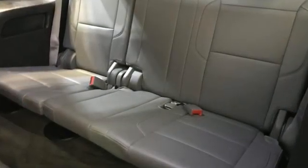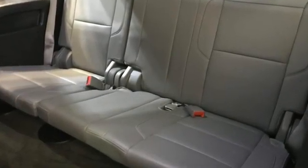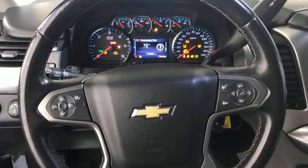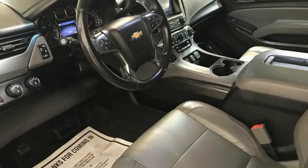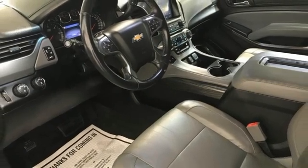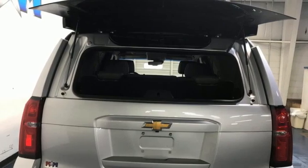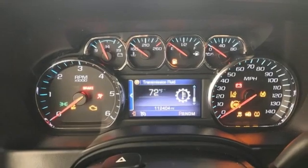Automatic transmission, front heated leather bucket seats, integrated navigation system with voice activation, rear parking sensors, dual-zone climate control, Wi-Fi hotspot, streaming audio, trailer hitch receiver, memory pedal settings, and V8 engine.